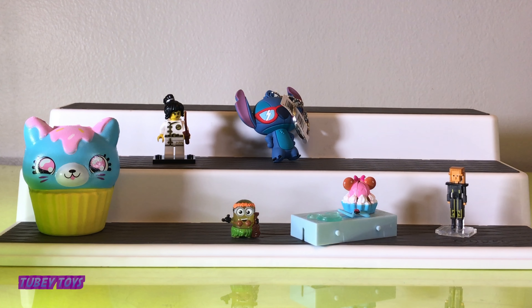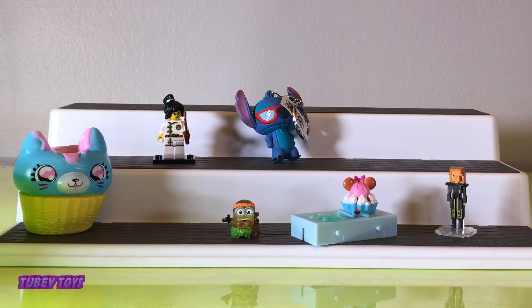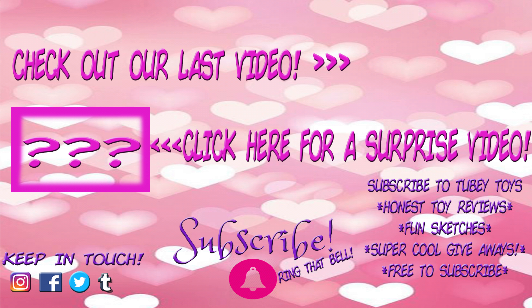Well guys, we hope that you liked this video! Don't forget to subscribe to Tubi Toys and give this video a big thumbs up. Let us know which one is your favorite in the comments below. I'm going to have to say the Disney Happy Places and this super slow-rise squishy kitty cupcake. What's your favorite? All of them! All of them! Thank you so much for watching, guys. Have a great day! Don't forget to subscribe — it's free! Thanks guys, have a great day!